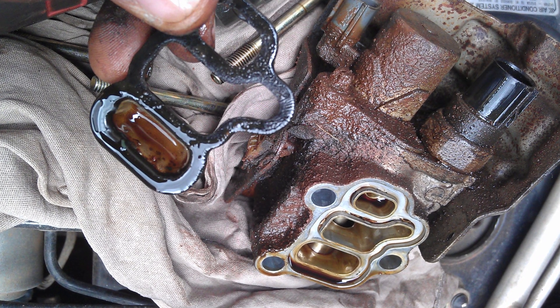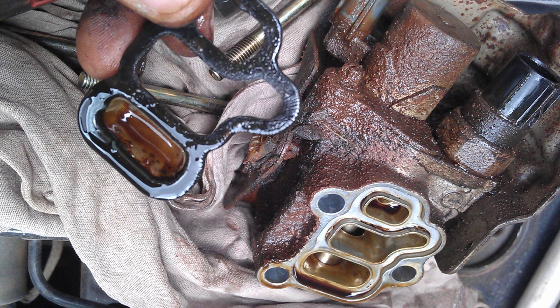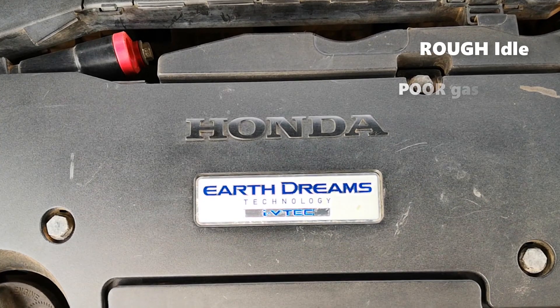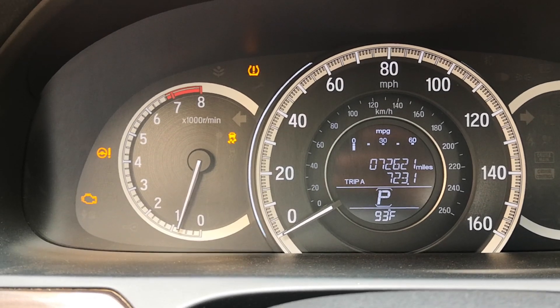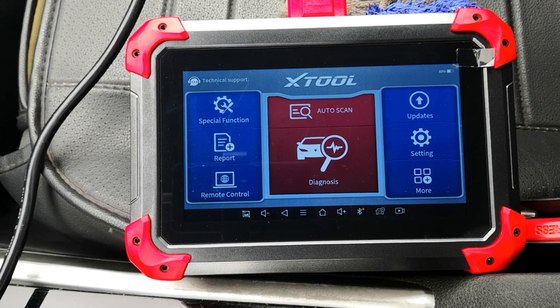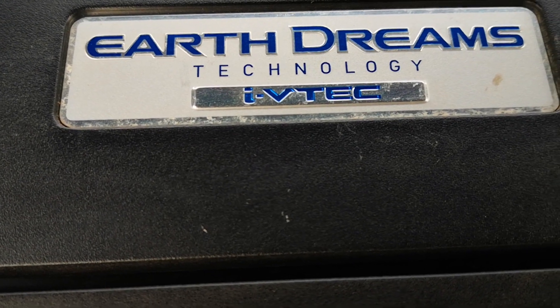Because of this, the symptoms of a failing VTEC solenoid or system are not hard to imagine due to the insults they cause to engine timing. These symptoms will include rough idle, poor gas mileage, jerking, a check engine light — by which time the engine may be in limp mode and you'll be unable to rev beyond a certain RPM — as well as other drivability issues. This test is very useful for troubleshooting those situations where VTEC does not engage yet you don't have a check engine light.